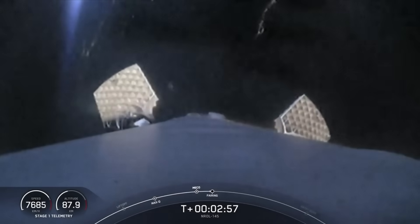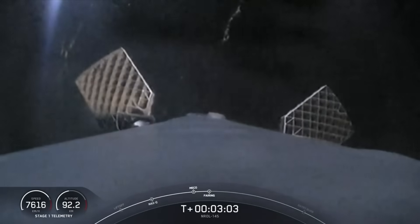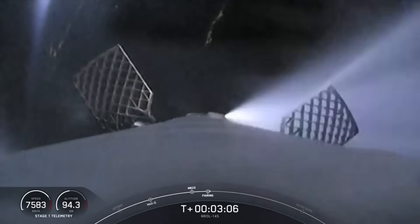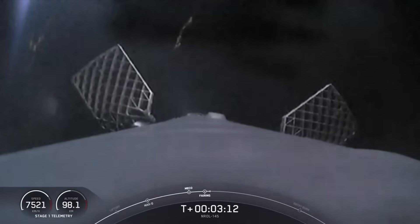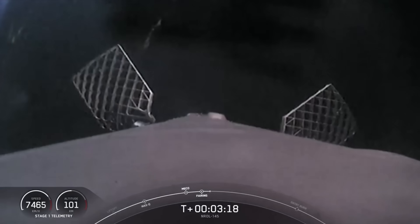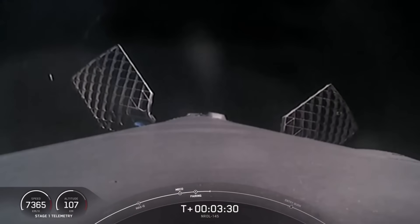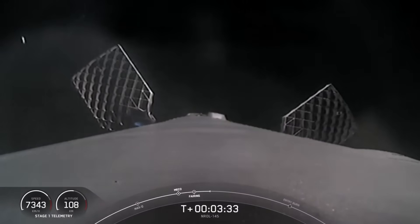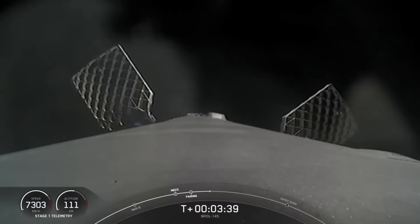Max-Q confirmed. We are currently at T plus three minutes into today's mission. The next major milestone coming up in about three minutes will be the entry burn of the Falcon 9 booster as it continues its journey towards droneship Of Course I Still Love You, stationed in the Pacific Ocean. To start the entry burn, we will relight three M1D engines, which is similar to pumping the brakes to slow down the vehicle as it passes back into Earth's atmosphere. We need to slow down the vehicle to reduce re-entry forces, which then helps us recover and reuse the first stage.